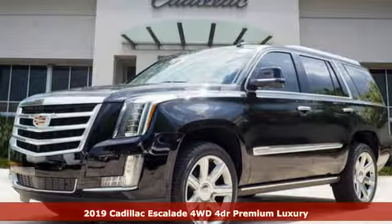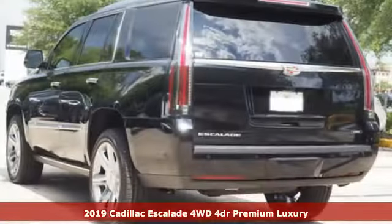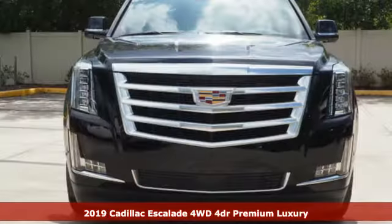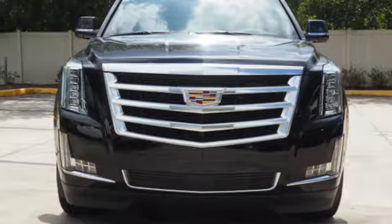It's a new 2019 Cadillac Escalade. It's iconic and uncompromising, done on a grand scale, and it comes with all the amenities you need.